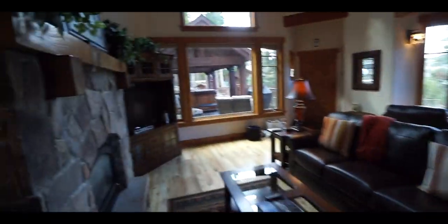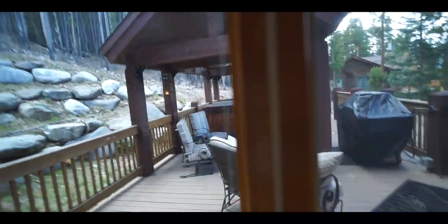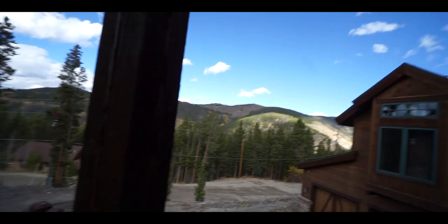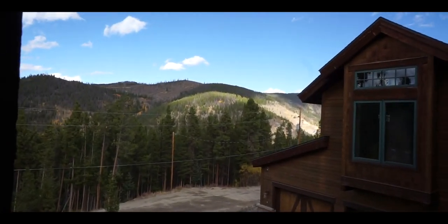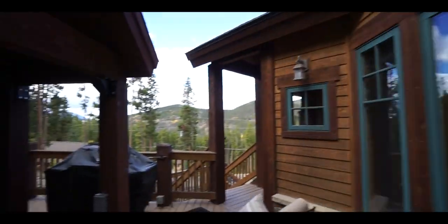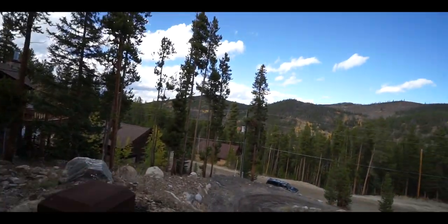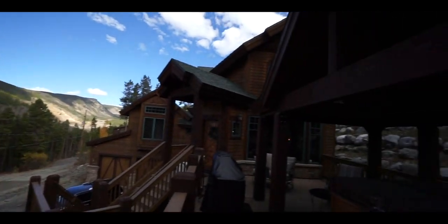We've arrived in beautiful Denver! This is the Airbnb for the weekend — it is beautiful out here. Hot tub, mountains. These are my marketing clients — they just told me to fly out here. Let's get after it for a weekend!